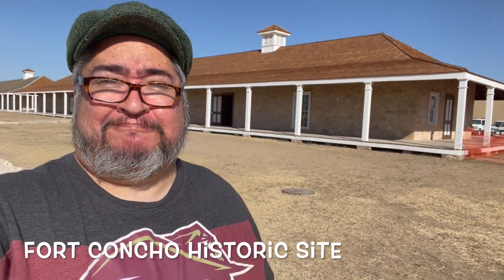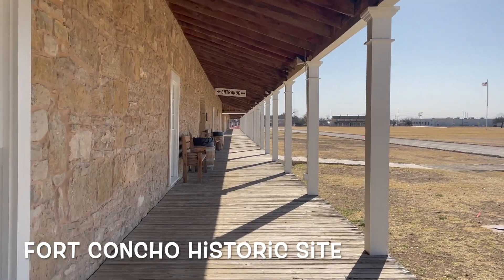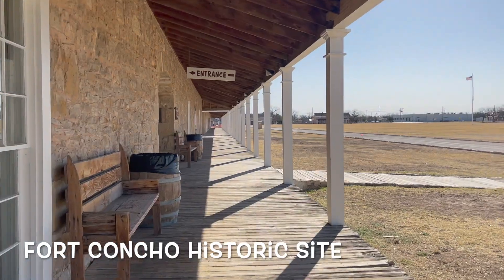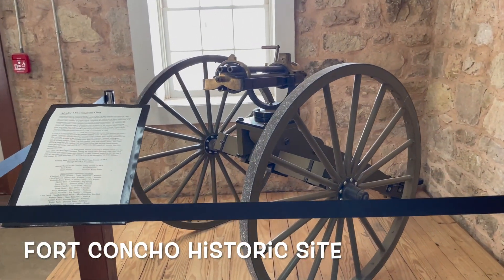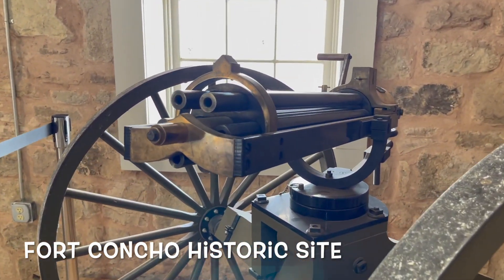San Angelo is also home to Fort Contro, which is one of the old military forts they used to have here. It's pretty well maintained. It's a big area but it's pretty walkable — you don't need to ride on anything or feel that there's a long way to walk from one building to the next. It's pretty easy.